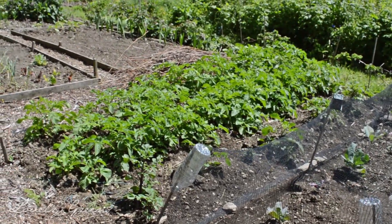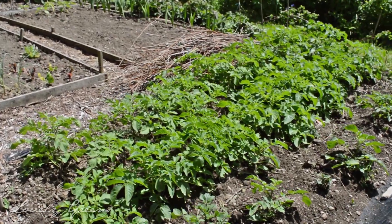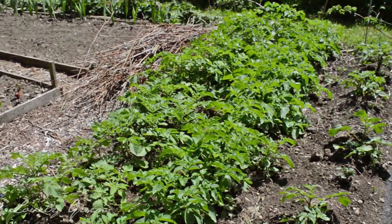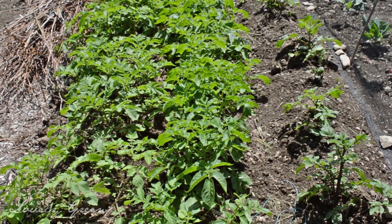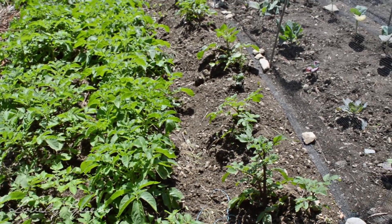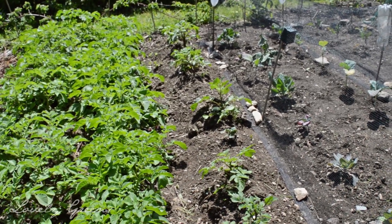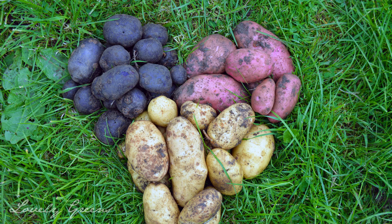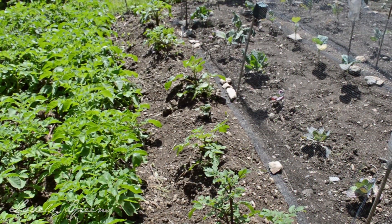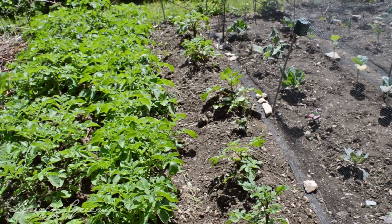This is my potato patch, and I have three rows of spuds in here this year — three different varieties. I have a first early, a second early, and this last row is a purple type of potato. I absolutely love purple potatoes — they have so much flavor. They do look a bit odd when you roast them or make them in a mash — yes, purple mash, very weird — but they taste amazing and I am a convert.